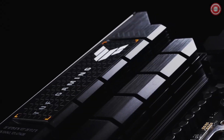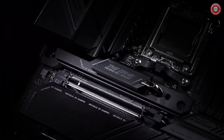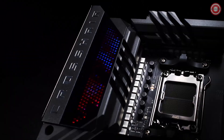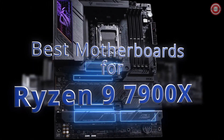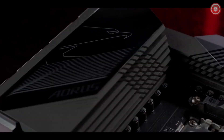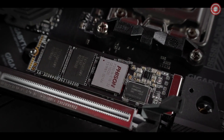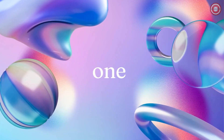In 2023, the Ryzen 9 7900X is the true powerhouse, and every beast needs a formidable layer. Today, we bring you the top contenders — the best motherboards to unlock the full potential of the Ryzen 9 7900X. These motherboards are a perfect blend of performance and precision, meticulously engineered for the ultimate gaming and content creation experience. Your journey to greatness begins now.